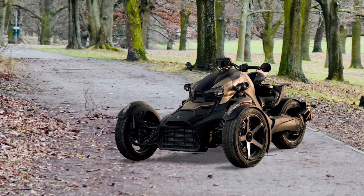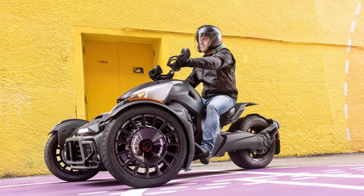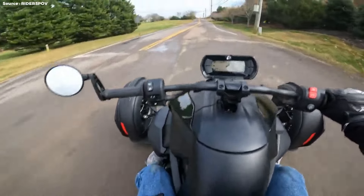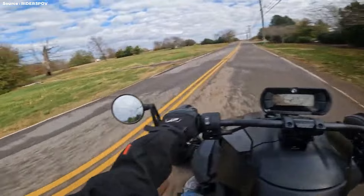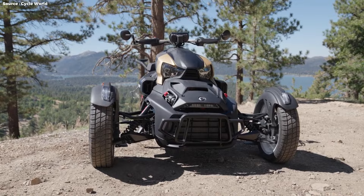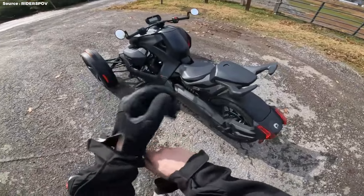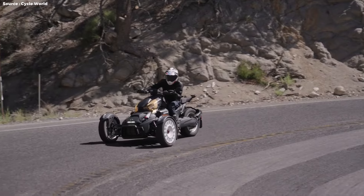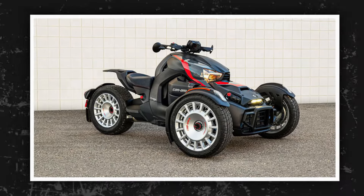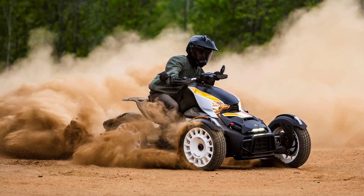Introduced in 2019, the Can-Am Riker is the youngest member of the company's 3WV tribe, and it was designed to attract new riders. All Spyder F3 and Spyder RT models are powered by a 115 HP, 1,830 cc Rotax ACE — Advanced Combustion Efficiency — inline triple, with 2023 model year prices ranging from $18,400 to $30,999. The Riker provides a more accessible entry point in terms of power and price: the base model is available with a 50 HP 600 cc Rotax ACE parallel twin for $8,999, or an 82 HP 900 cc Rotax ACE inline triple for $10,699.